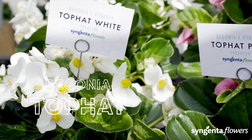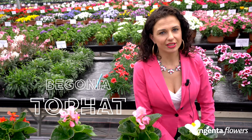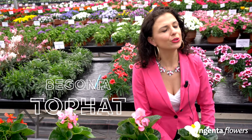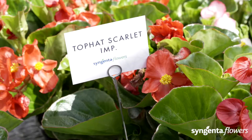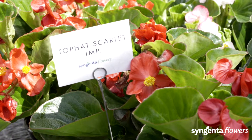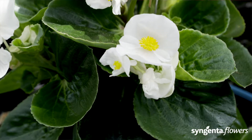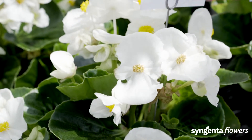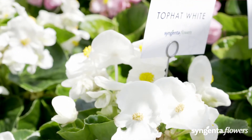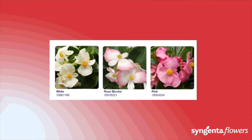Top Hat is up to two weeks earlier in flowering with large flowers, and it is the only series that contains white and a beautiful bicolor alongside scarlet and pink. We have improved our scarlet, making the series perfectly uniform and programmable. Look at these big flowers — that is what your retail partner wants to see. Top Hat also has much better branching than competitors, so it simply fills the pot quicker.